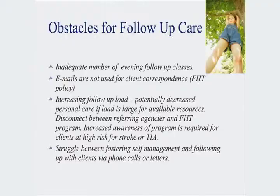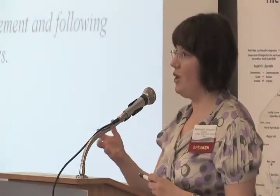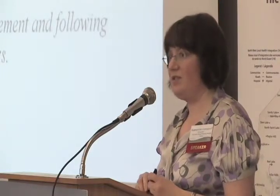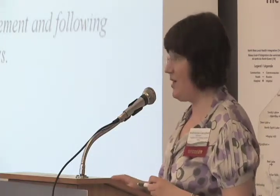Some of our challenges: we need more evening classes. We don't use email for corresponding with patients. We have an increasing follow-up load with 128 patients, and as numbers increase it will require more staff. Sometimes there's a disconnect between referring agencies — they're not aware of the program or forget to refer. We're addressing this by using referral forms in triplicates, done on admission at the hospital rather than discharge, so a family health team nurse might even start education before the patient goes home.